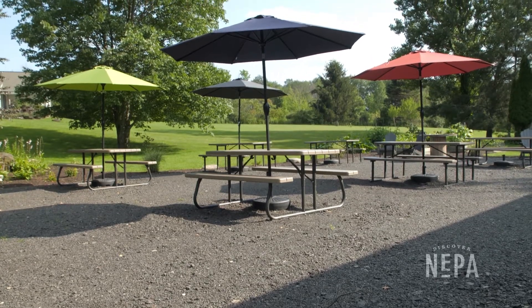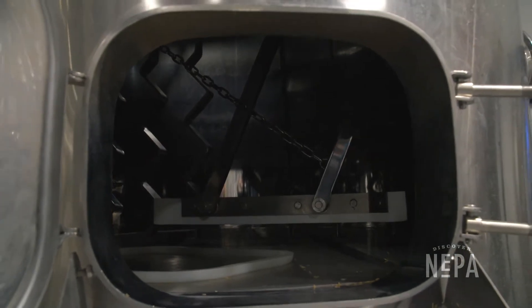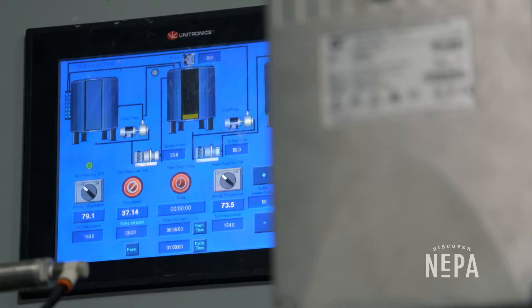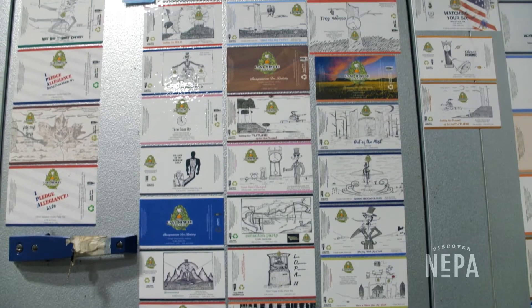My approach to brewing is a little bit of this, a little bit of that — what do we have? I know everything in our building is quality ingredients. We spin the wheel of hops all the time. I like to play it that way. Totally last minute.